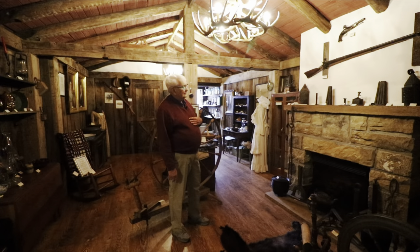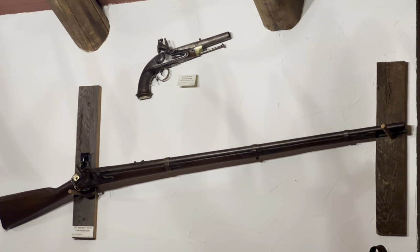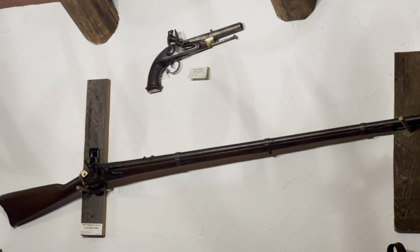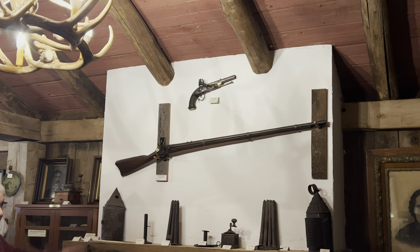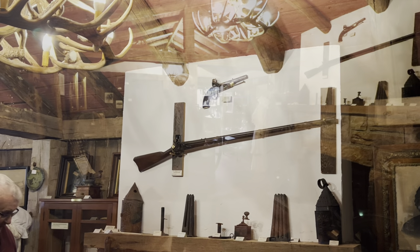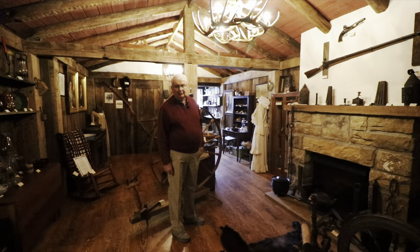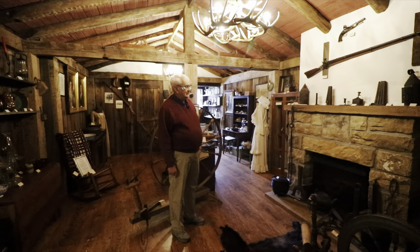Over the mantle is a Revolutionary War pistol that's been altered somewhat at one end. Then we have a Springfield rifle from the Civil War, candle molds, coffee grinders, and on either end of the mantle, privy lanterns made of pierced tin.